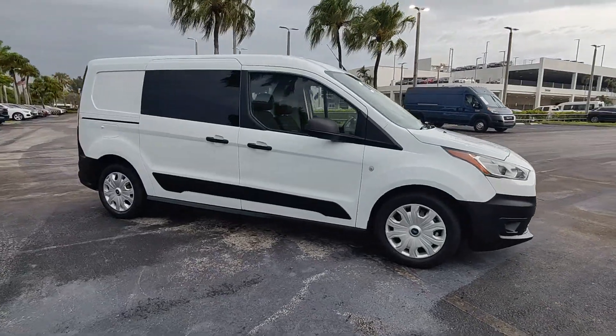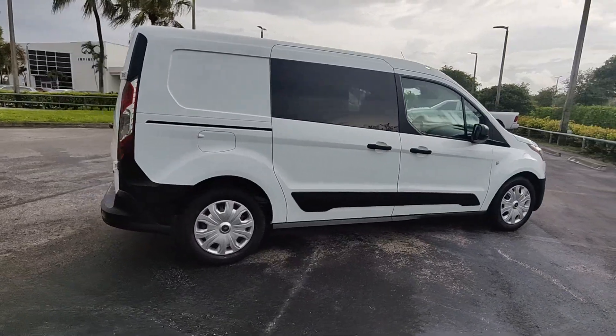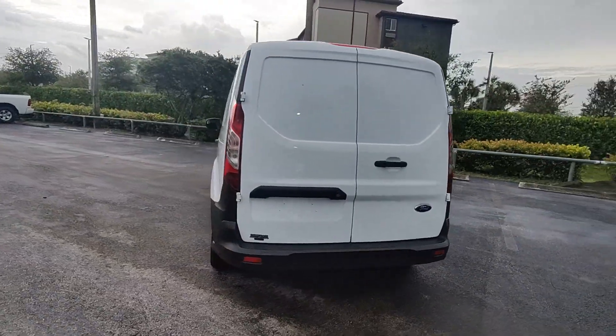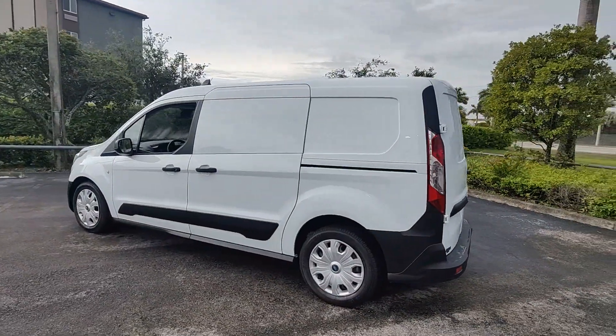Hop into the 2020 Ford Transit Connect. This vehicle is an outstanding buy with fewer than 70,000 miles on the odometer. Here's a Ford Transit Connect commercial — the comfortable and convenient small van that's ideal for use in urban settings.